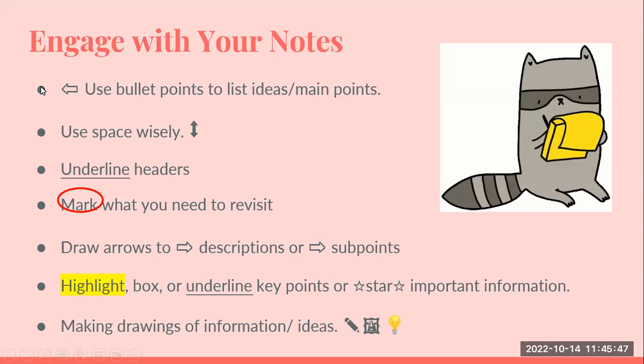Use bullet points. Use space wisely so that what you have written stands out. Underline your headers. Use arrows to connect descriptions to your sub points. Highlight, and you can also make drawings.